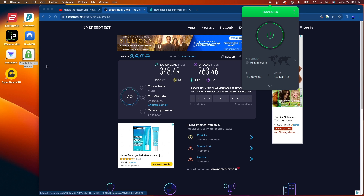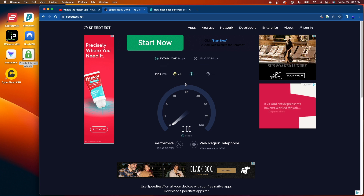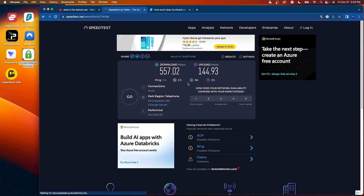The next VPN I'm going to test is Private Internet Access. They do not offer a Chicago server, but Minnesota is close to my personal residence, so I'm going to test the Minnesota server. Now that I'm connected, I'll refresh speedtest.net — I'm in Minneapolis now — and click go. With Private Internet Access on the Minneapolis server, I got 557 megabits per second down and 145 megabits per second up. Pretty good download speeds, right on par with the other VPNs, but lower upload speeds than the others.